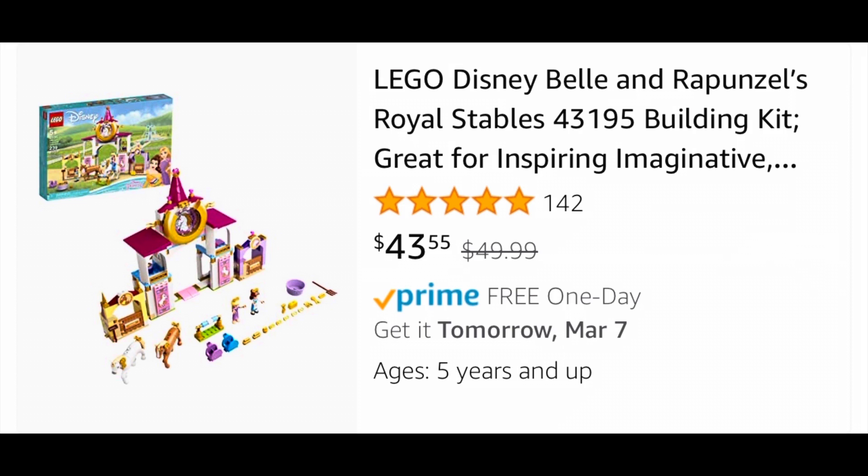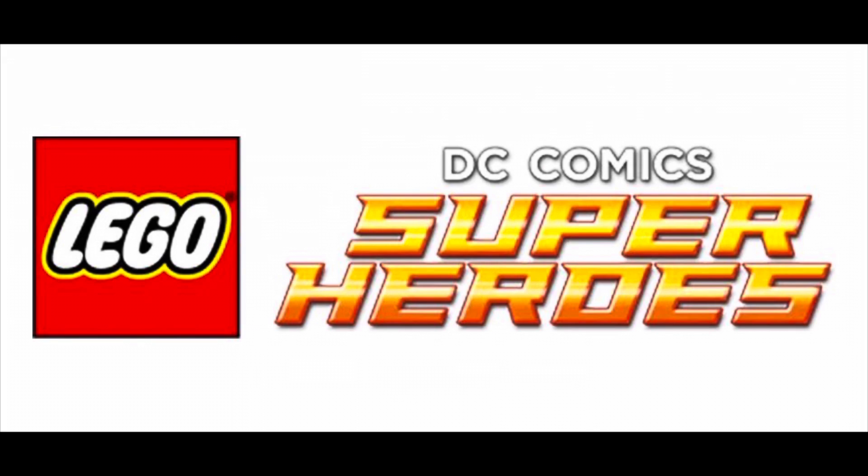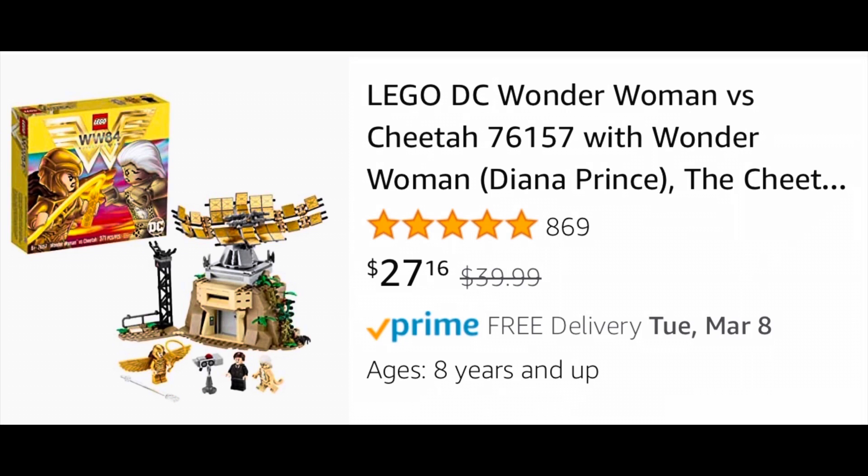Finding it on sale at Amazon feels like a pretty good deal. Then moving over to DC Wonder Woman, set 76157 Wonder Woman vs. Cheetah, which has been on sale for a while and normally retails for $40, is on sale for around 32% off at $27.16. This is the best deal that I've seen on this. Again, this is a set that I don't think sold very well, but if this is a set you've ever considered getting, this is probably the best deal I've ever seen on it.